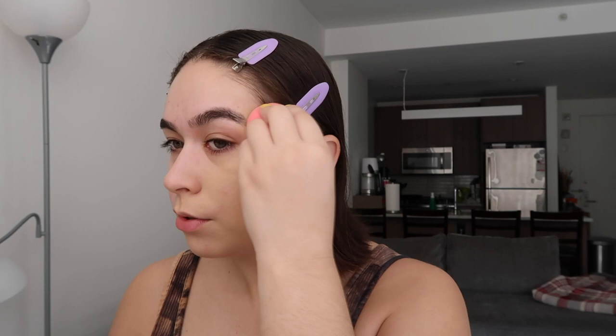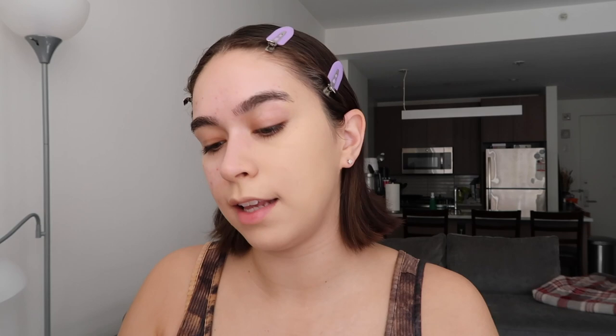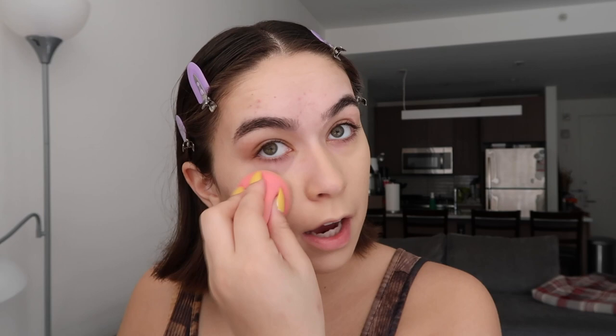I'm going in with the Beauty Blender Foundation in shade 2.2. I'm going to do a more full coverage look today and also bake my face because I really want to test how well the powder works and how flash proof it is. I do have a decent amount of powders in my collection, but a lot of them are white and give flashback — you can just see the white under the eyes in photos, which obviously nobody wants.